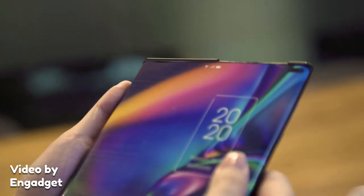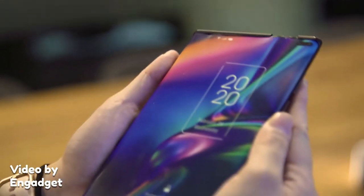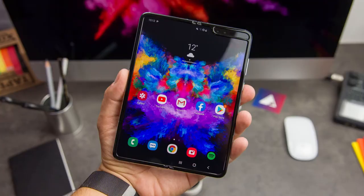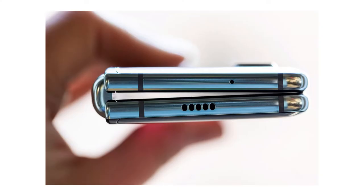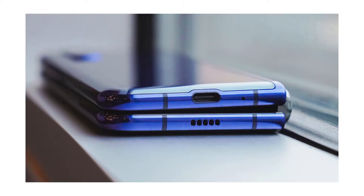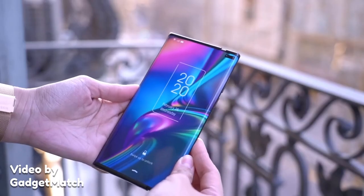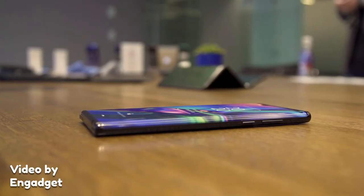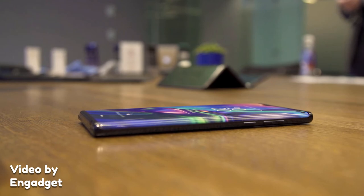Another question you might have is why someone would pick this rollable form factor over a folding phone. I think there are two reasons. One, folding phones such as the Galaxy Fold are thick when folded — they fit in your pocket, sure, but still take up a lot of space. This rollable concept, when closed down, is the same size as a traditional large smartphone, which means that it isn't that thick.